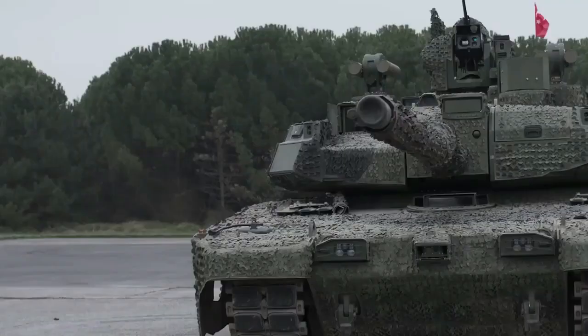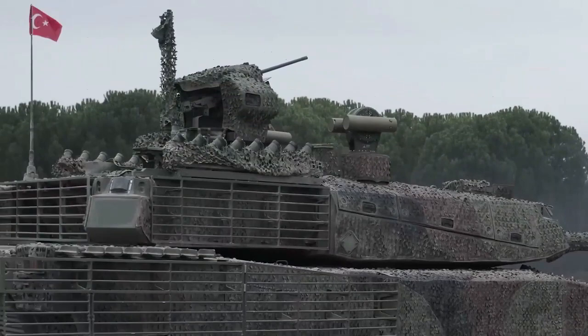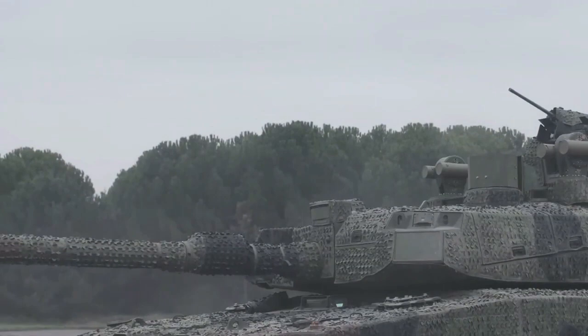The Altai is designed for high-performance combat in various environmental conditions, featuring a conventional design with the driver at the front of the hull, a turret in the middle, and the power pack at the rear. It is operated by a crew of four.